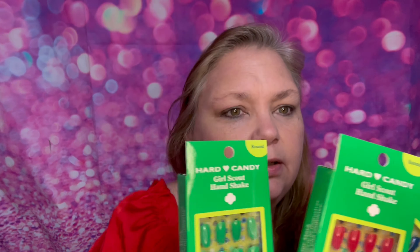Let's swatch these — we're gonna open them up. When I started opening it, it just lifts the paper off the palette. It is just a cardboard palette — pretty flimsy. But it smells like Girl Scout cookies — it smells like a Thin Mint cookie.